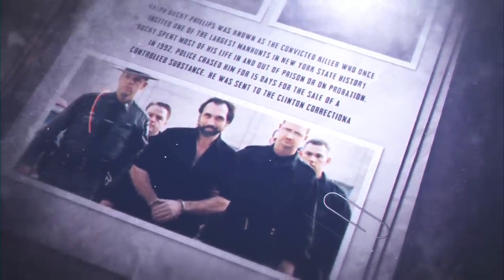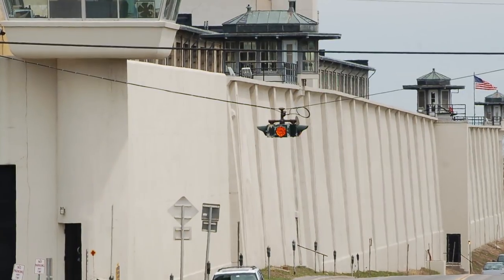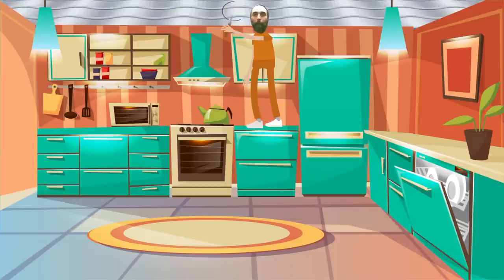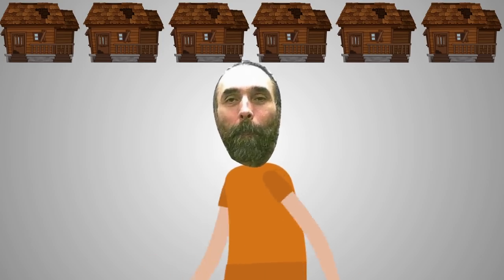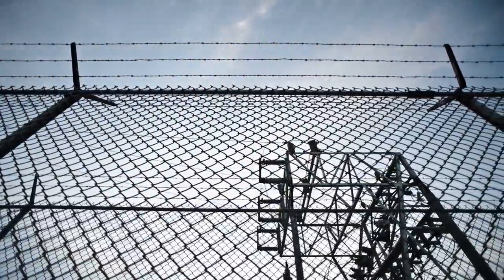Number 6: Can Opener. Ralph Bucky Phillips was known as the convicted killer who once incited one of the largest manhunts in New York state history. Bucky spent most of his life in and out of prison or on probation. In 1992, police chased him for 15 days for the sale of a controlled substance. He was sent to the Clinton Correctional Facility but was released in November 2005. Unable to stay out of trouble, he violated his parole in January 2006 and was sent to the Alden Correctional Facility. On April 2nd, 2006, Bucky used a can opener to cut through the corrugated metal roof of the facility's kitchen and escaped. He later shot three New York state troopers, resulting in one death, earning him a spot on the FBI's most wanted fugitives list. He finally surrendered five months later and is now imprisoned for life.